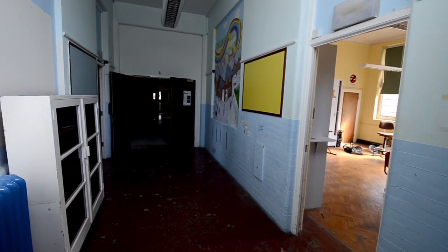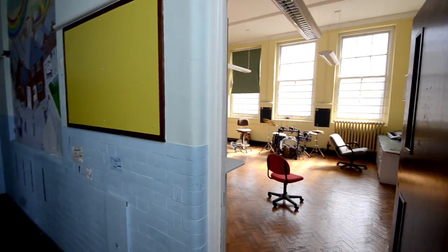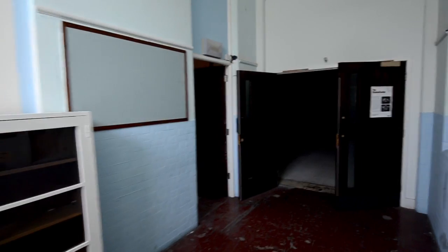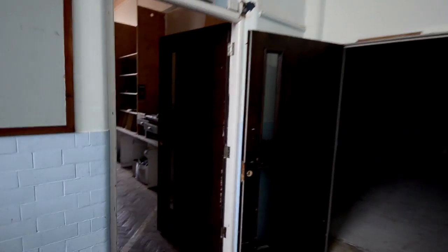Here we have the only two rooms in the building that don't have fully independent access, though you can come in through the far exits here and access them. They were originally a props room and the lighting room for the theatre.